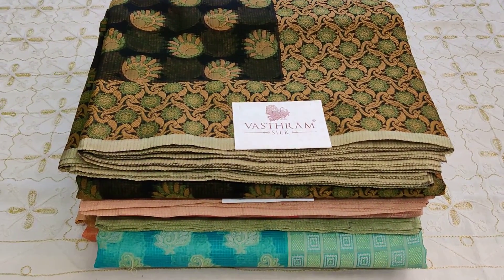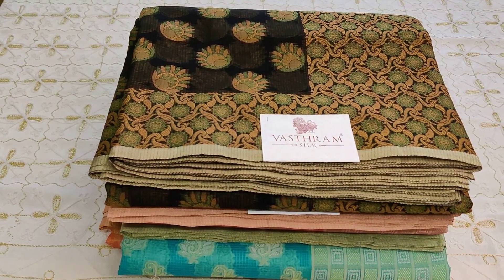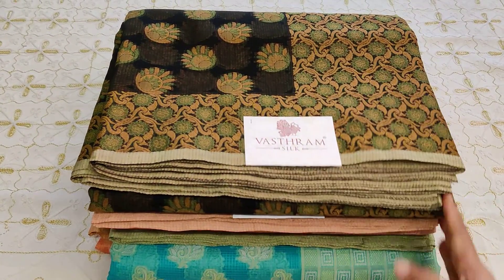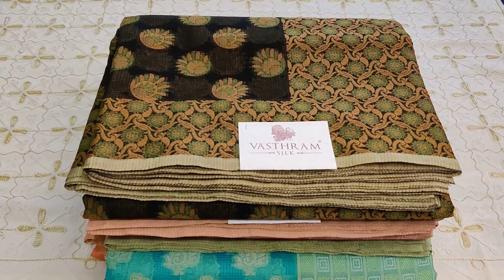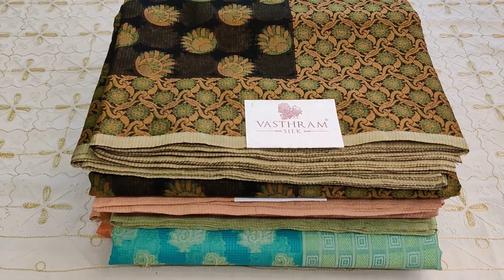Welcome! Here with Manipuri kota saris — your favorites — for this year, for the month of January. We have four different colors and four different links will be given for you. Two thousand five hundred rupees is the cost of these beautiful Manipuri kota saris. Click on the links to buy them.